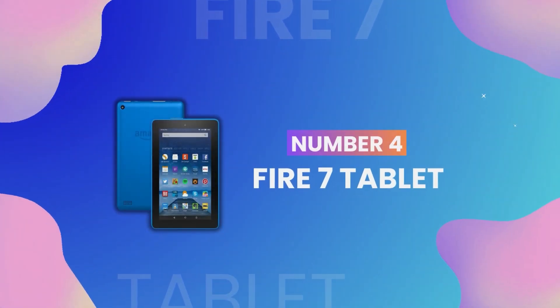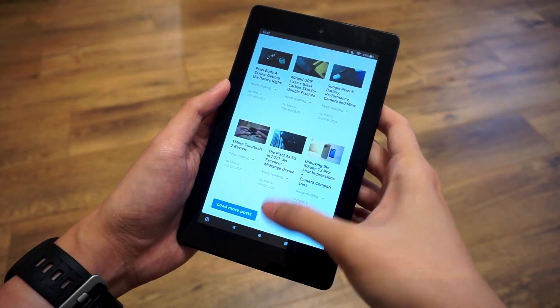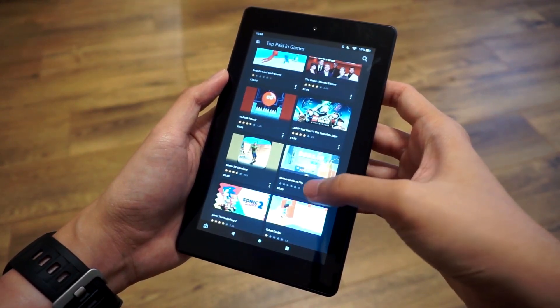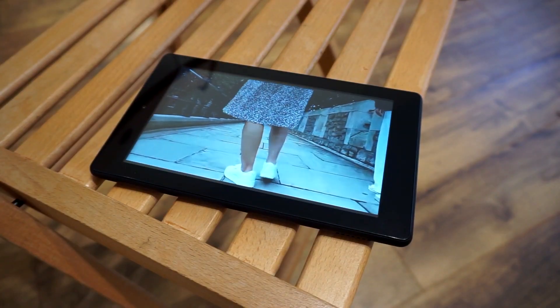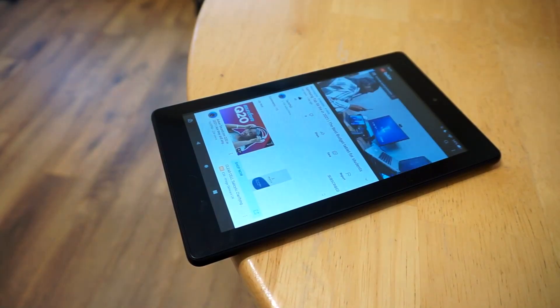Honorable mention number 4: the Fire 7 Tablet. This budget-friendly tablet from Amazon offers a 7-inch display, long battery life, and 16GB of internal storage expandable up to 512GB with a microSD card. It's ideal for watching movies, getting lost in a good book, browsing the web, and much more.